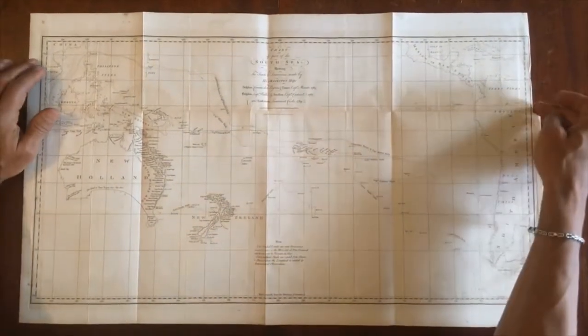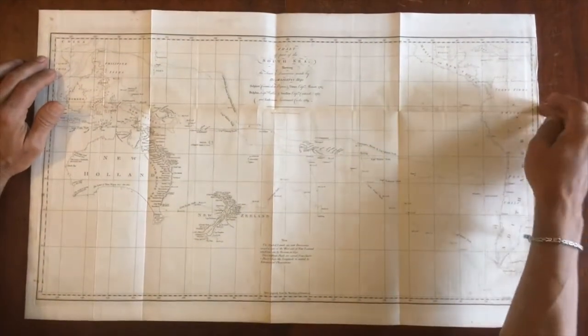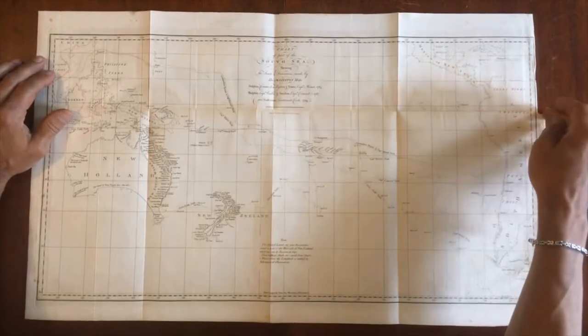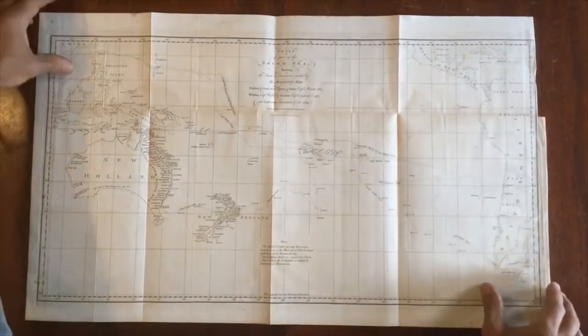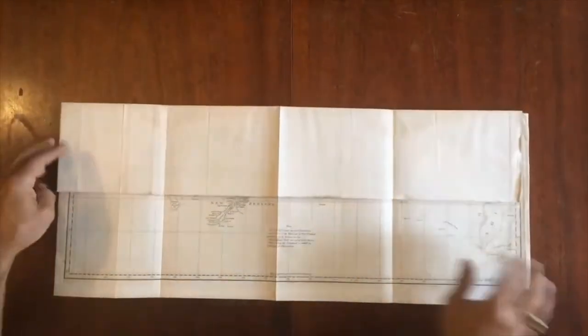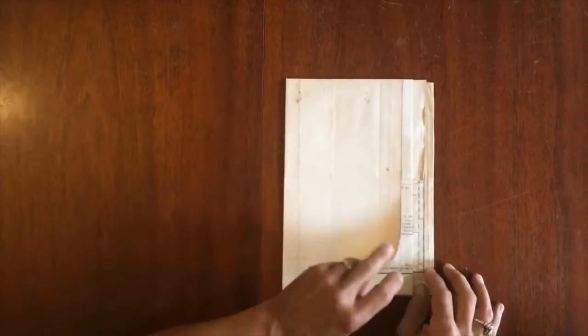This inset tab here has been cut like this by the binder — this is as issued. It corresponds to the fold line so that when the map was folded like this, it could appear within the monumental quarto-sized volume.